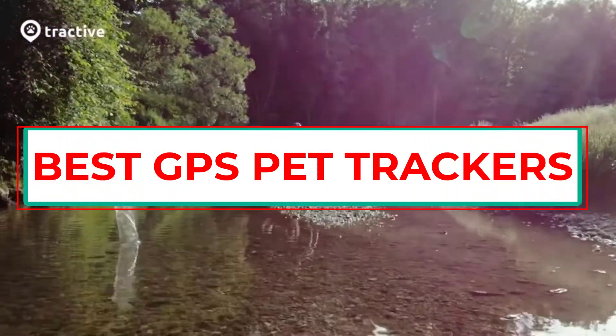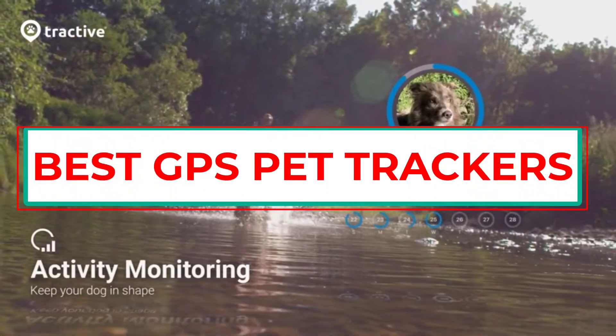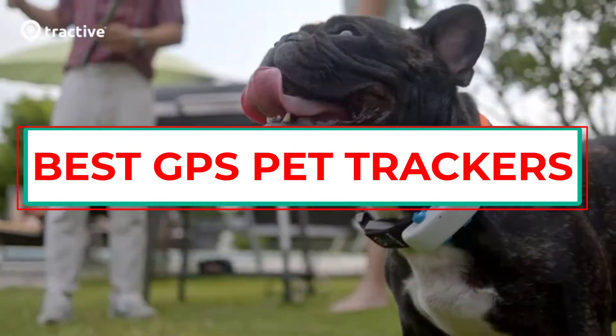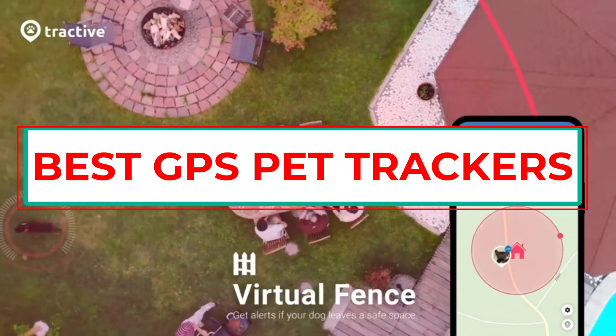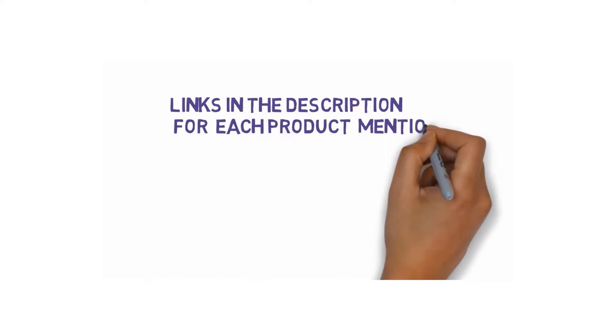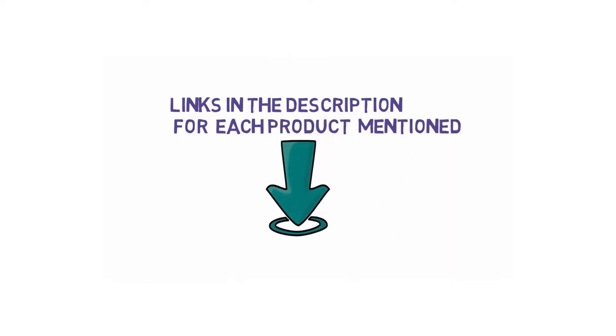Are you looking for the best GPS pet trackers? In this video we will look at 5 of the best GPS pet trackers on the market. Before we get started, we have included links in the description, so make sure you check those out to see which one is in your budget range.